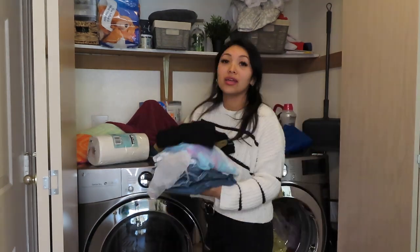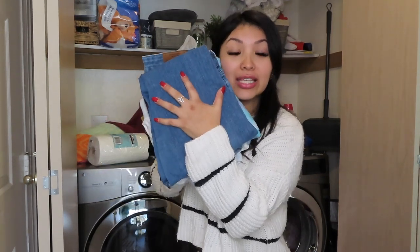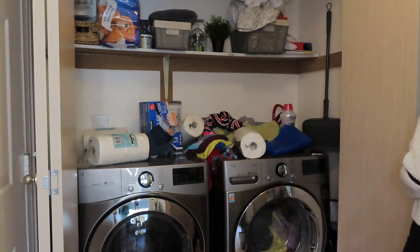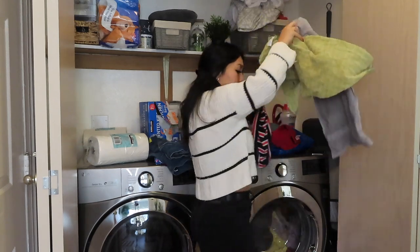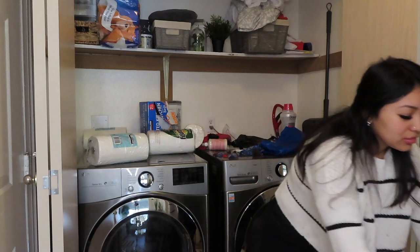I'm just putting everything that's going to go back in here on the floor. These clothes have probably been in here for a good solid month — they've been folded, I just never put them away. So I'm going to take them to the room. I don't even know why I have these mats. I don't even work out.